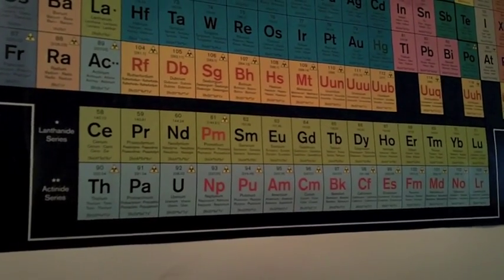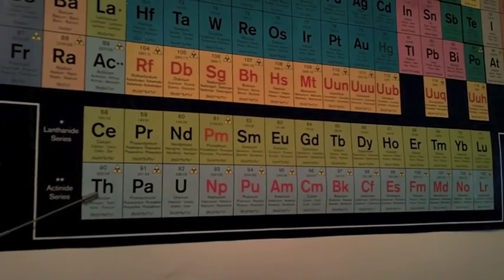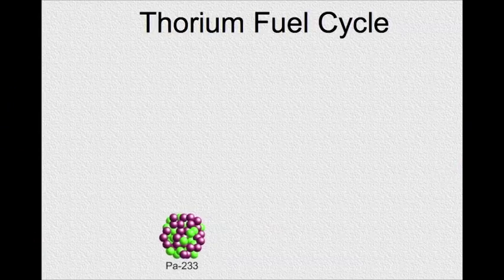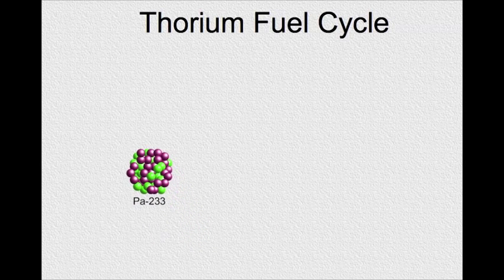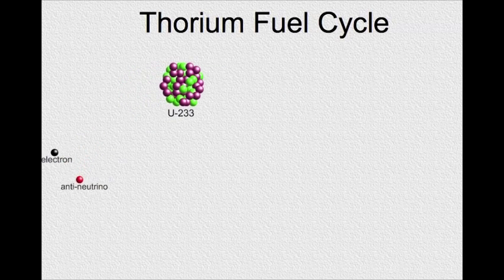Now let's discuss thorium. Looking at the periodic table, thorium has an atomic number of 90. The LFTR uses the thorium fuel cycle. This is an animation I wrote of the thorium fuel cycle using the Java language in the Greenfoot environment.